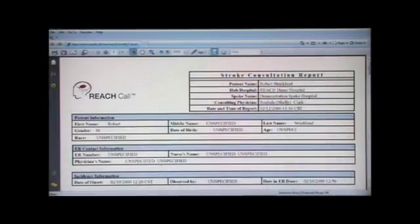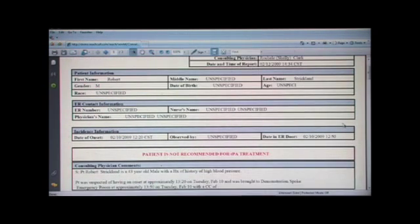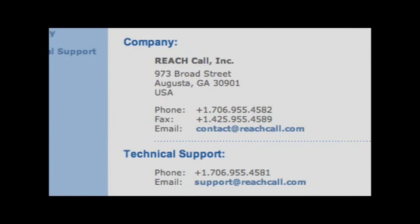After the consultation has been completed, we keep a complete set of history of all patients that have been registered and tracked throughout the system. A neurologist or an assistant can log in at any time, pull up the entire consultation report, and review that patient's case whenever needed. We also have a 24/7 support number where somebody is always available to answer the phone in case you have any problems during a live consult.